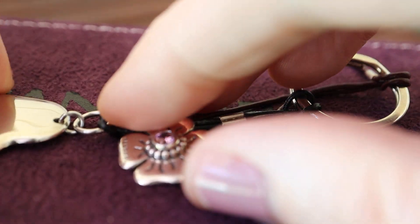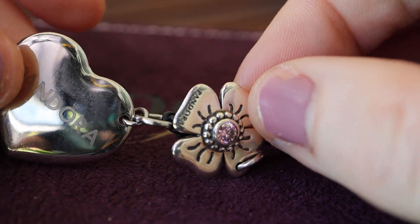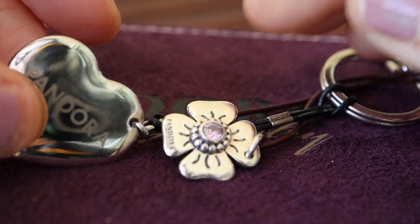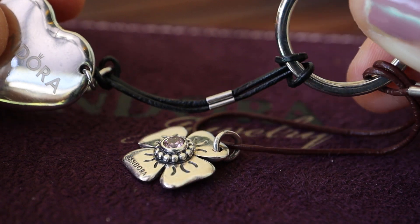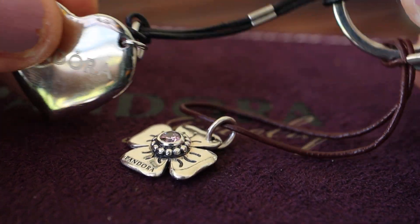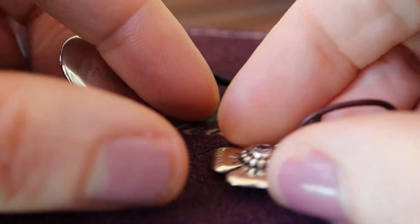Next I'll just show you my beautiful old clasp opener compared to the new one. It's nice and tiny. I do like them on the same thing — I just threaded that through and put it there.